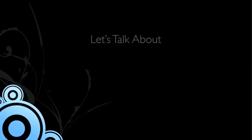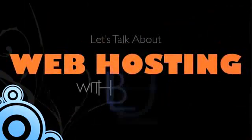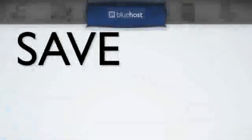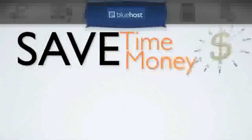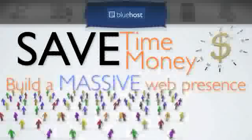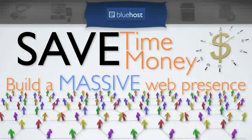Hi, Jason here from Notably, and today I'm going to talk to you about web hosting with Bluehost. In this video, I'm going to show you why Bluehost is going to make you just love web hosting and why it makes having websites easy, saving you time and money, and making it simple to have a massive presence on the web. And especially if you have a business nowadays, you know how important that is to reach your audience.